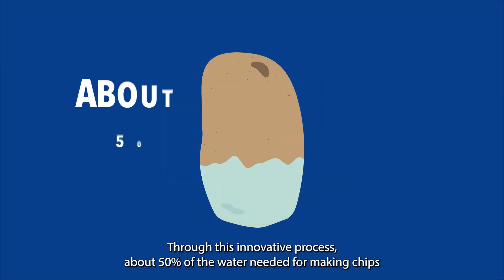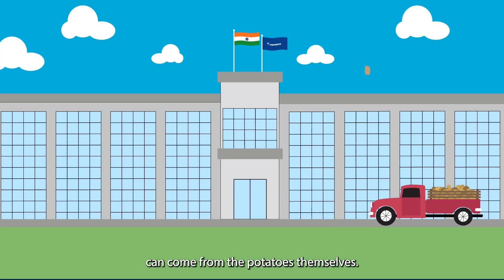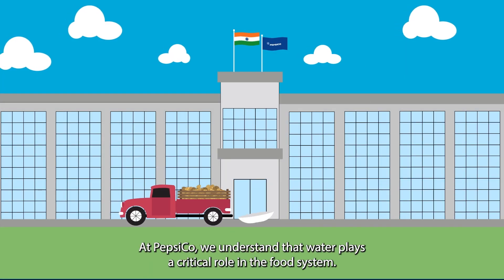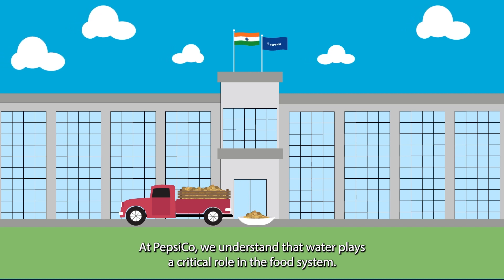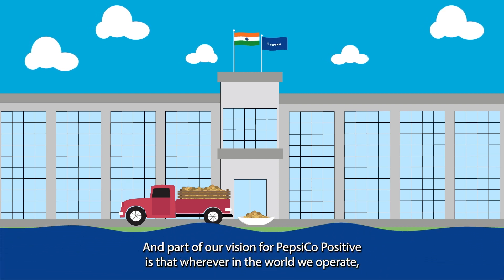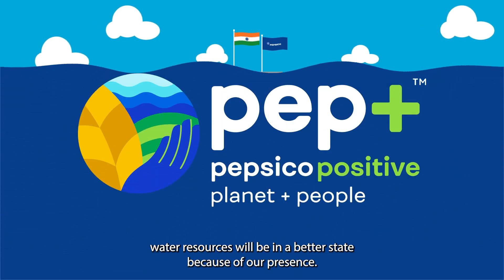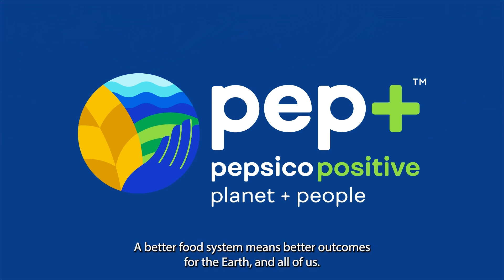Through this innovative process, about 50% of the water needed for making chips can come from the potatoes themselves. At PepsiCo, we understand that water plays a critical role in the food system, and part of our vision for PepsiCo Positive is that wherever in the world we operate, water resources will be in a better state because of our presence. A better food system means better outcomes for the Earth and all of us.